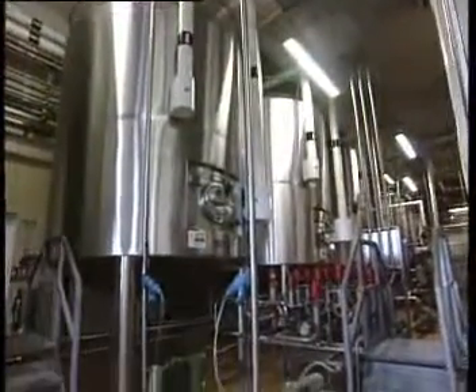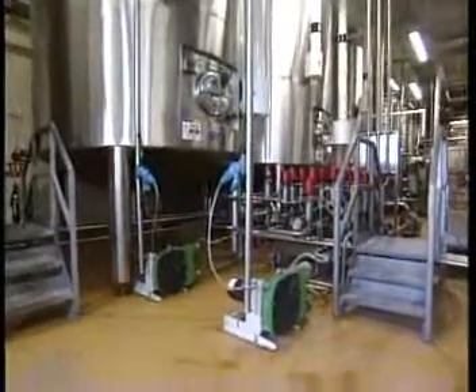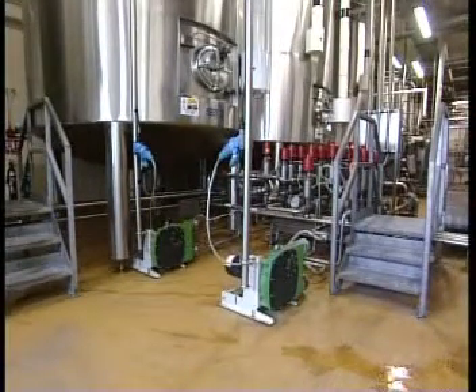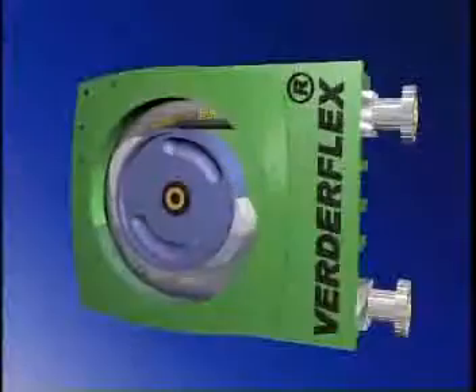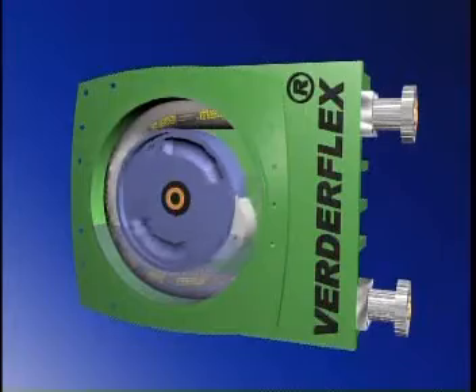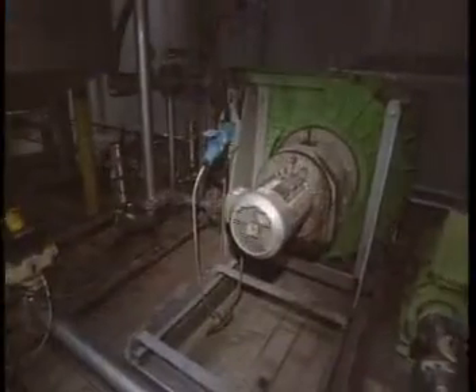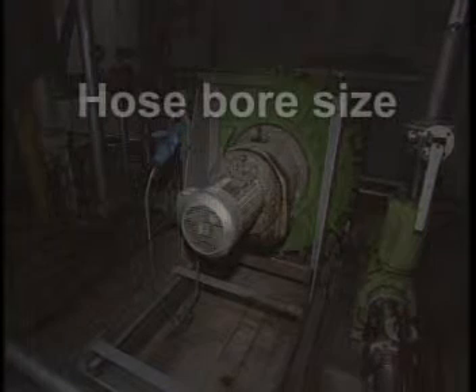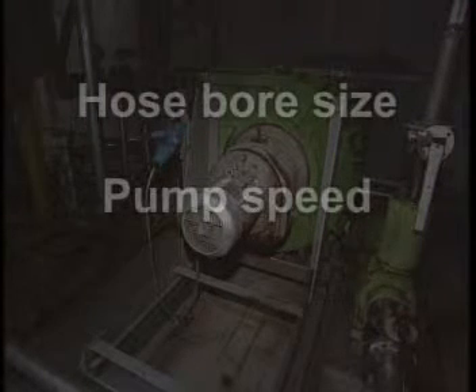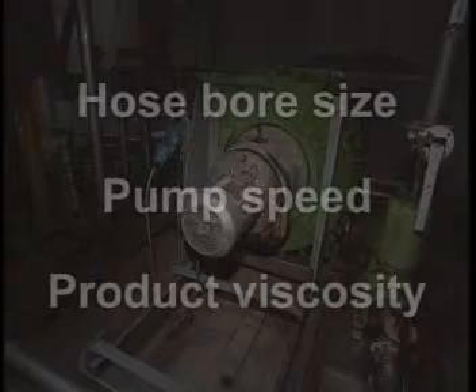Another advantage of the peristaltic principle is the low shear forces. This prevents damage to the product, and the gentle action even allows the pumping of live salmon in Norwegian fish farms. The volume of product pumped is determined by factors such as the bore size of the hose, the speed at which the pump is run, and the product's viscosity.